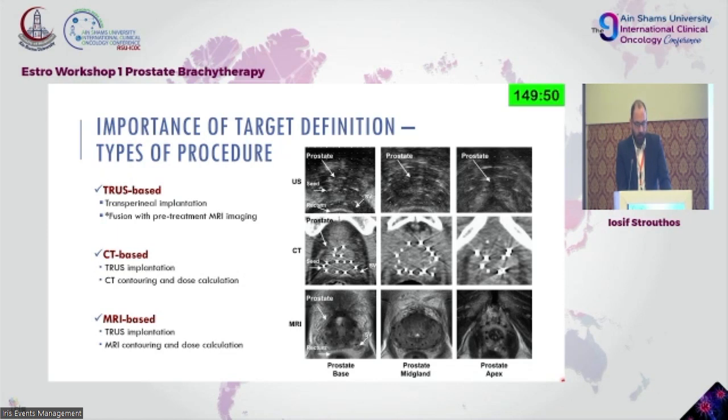Then you have the so-called two-step approaches: CT-based and MRI-based. In both CT and MRI-based techniques, you are usually implanting under transrectal ultrasound guidance. You don't want to spend a lot of time in CT or MRI if you have the availability — that's the best thing — but usually everything is done on ultrasound and then the patient is transferred to MRI or CT for planning.